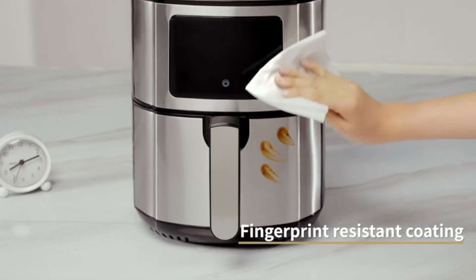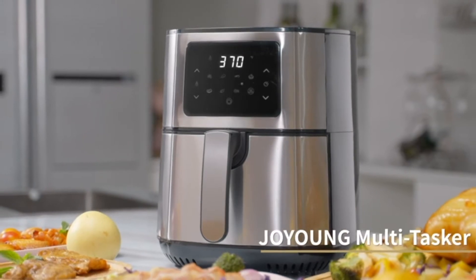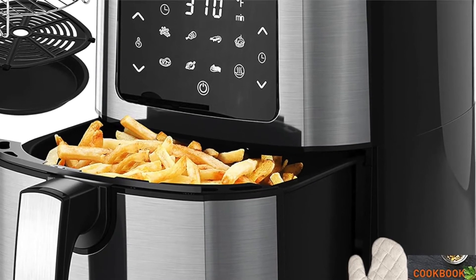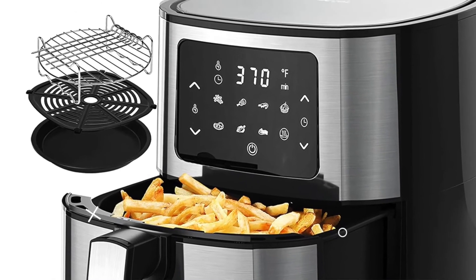The digital touchscreen display makes it easy to see and adjust the settings, and the fingerprint-resistant stainless steel material ensures that the air fryer stays looking its best. With so many features and benefits, the Joying Air Fryer 5.8QT is the perfect addition to any kitchen.